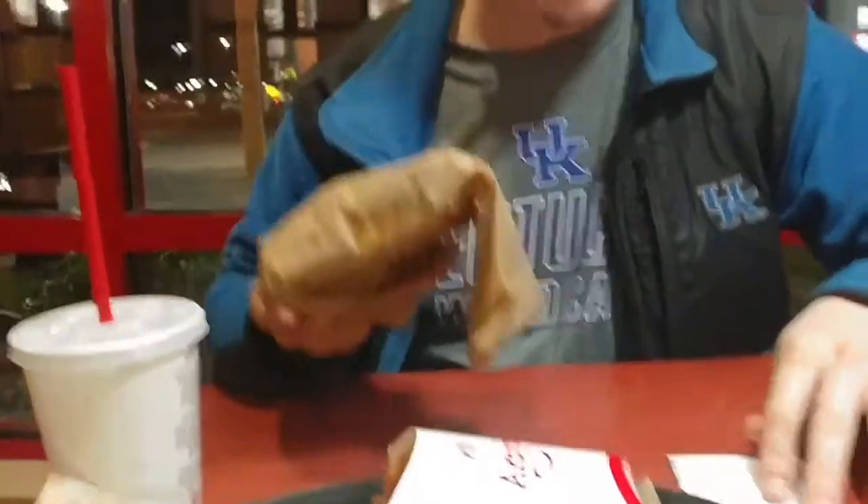You can get this Reuben for $4.99 for just the sandwich. If you want the small meal it's $6.99, and the medium or large meal is like $7.49. But just for the Reuben sandwich itself, it's $4.99.